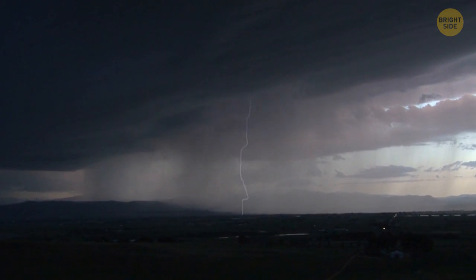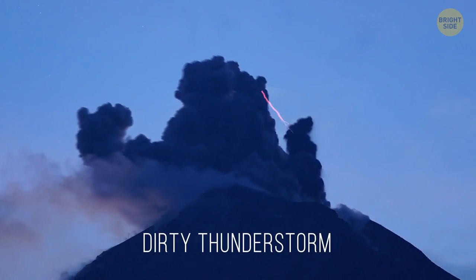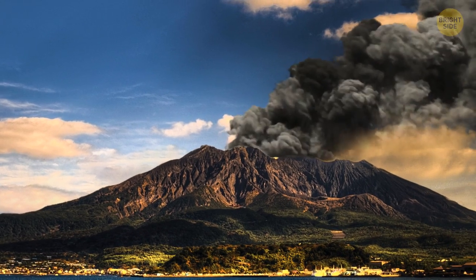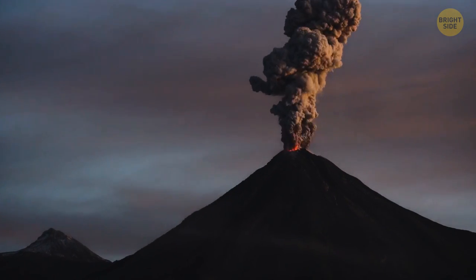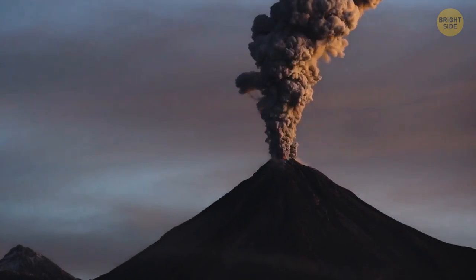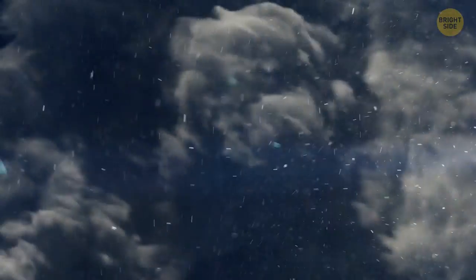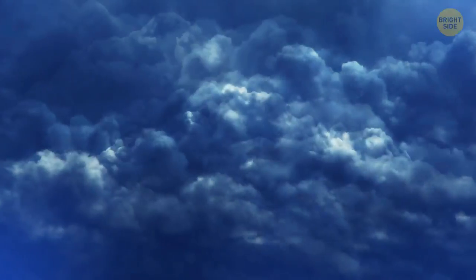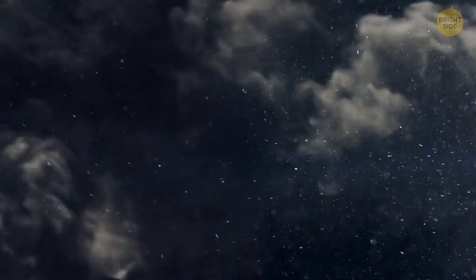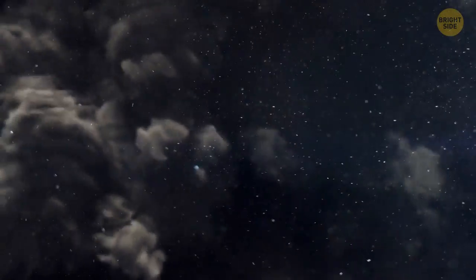Not all lightning happens inside clouds. There's a rare phenomenon called a dirty thunderstorm — the lightning happens above a volcano. The most famous is in Japan; it erupts almost every day and spits black clouds high into the air. Regular lightning happens during a storm when ice crystals bump into each other. In a dirty thunderstorm, bits of volcanic ash collide, create friction, and spark up the sky.